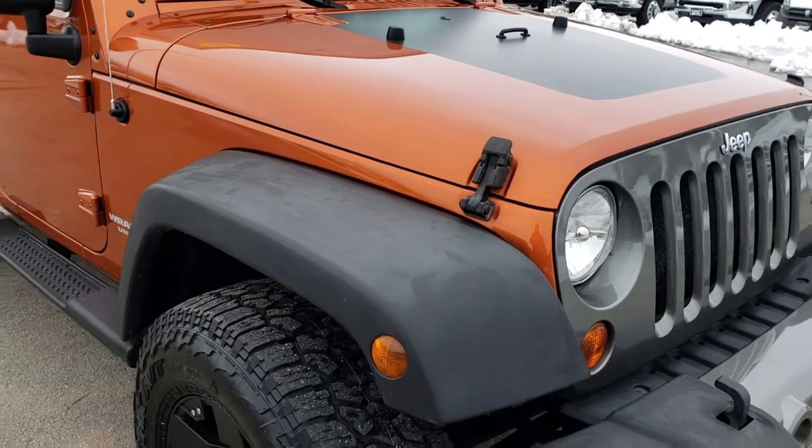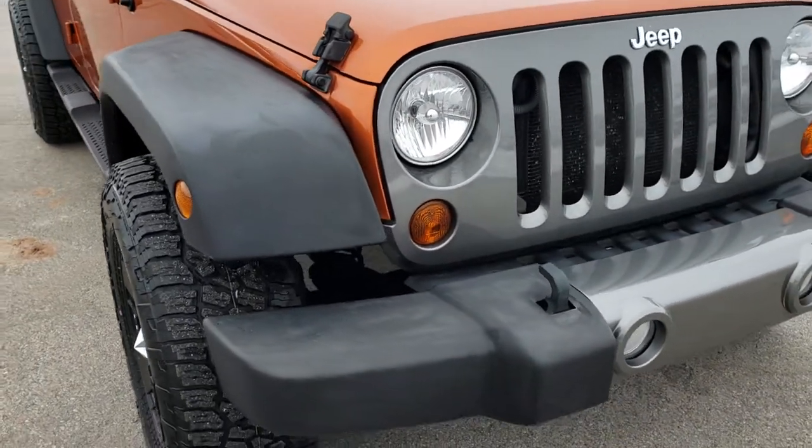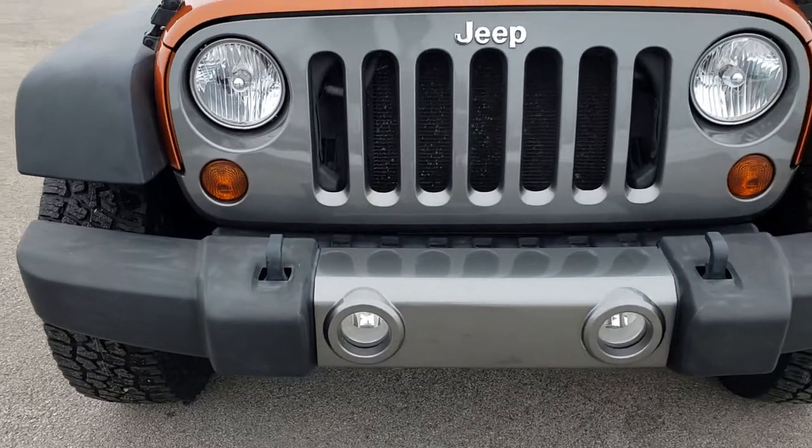From this HD video, you will be able to tell that this Jeep is in excellent condition all the way around, inside and out.